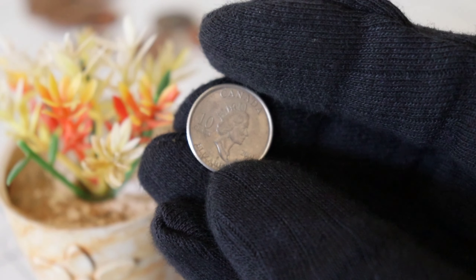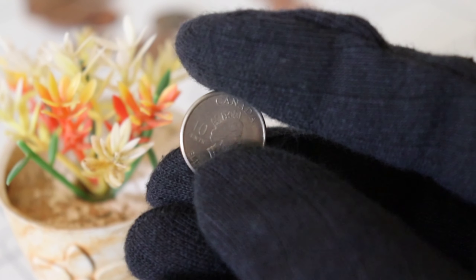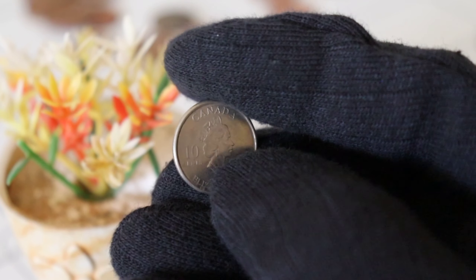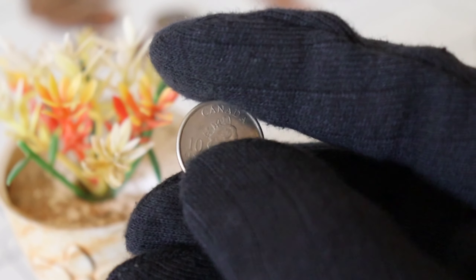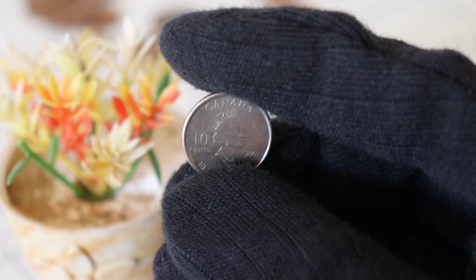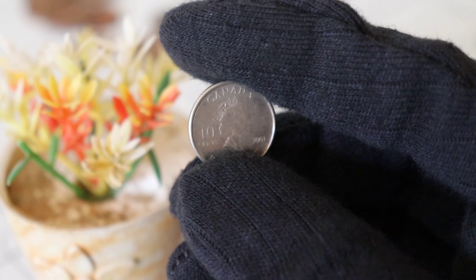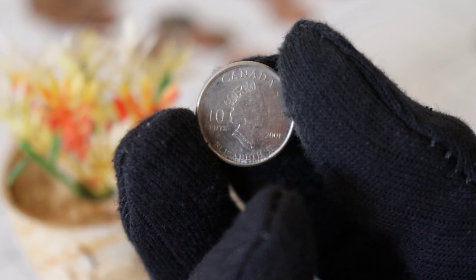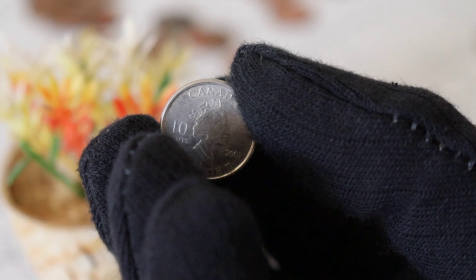Imagine finding a coin in your pocket change that could be worth more than you ever imagined. The 2001 Canada Ten Cents coin serves as a reminder that numismatics is not just a hobby — it's an exciting investment opportunity. Owning these coins is like holding a piece of Canadian history and heritage in your hands, with the added thrill of discovering hidden wealth. Finally, this coin's value in the market: 9 million dollars.